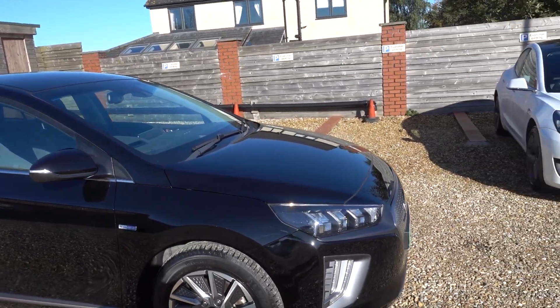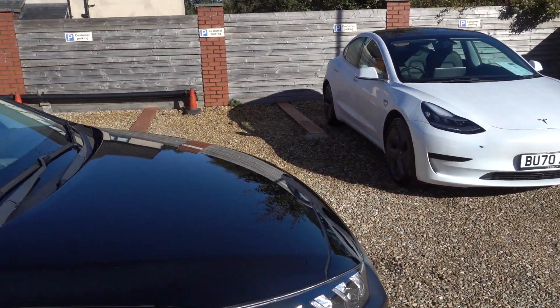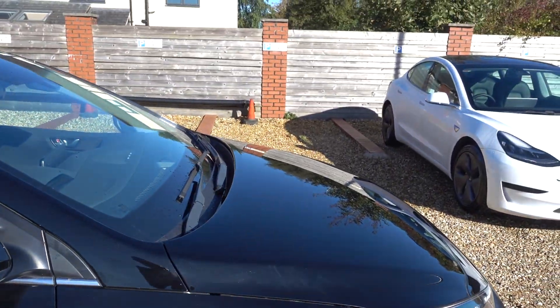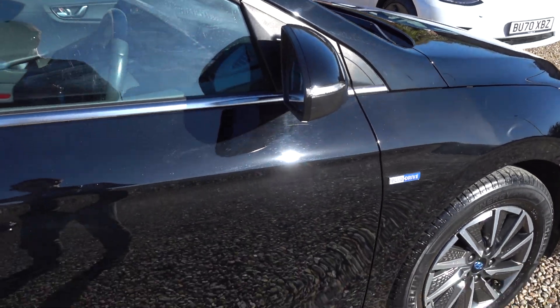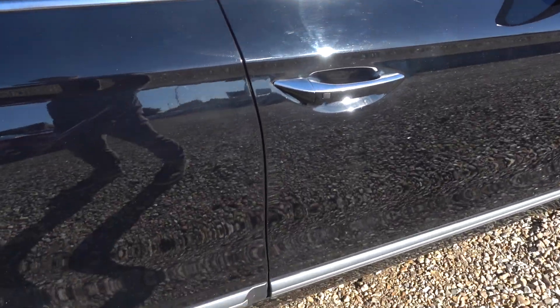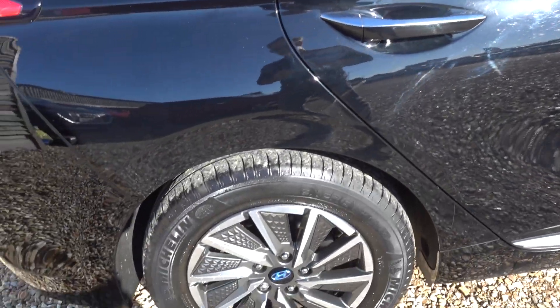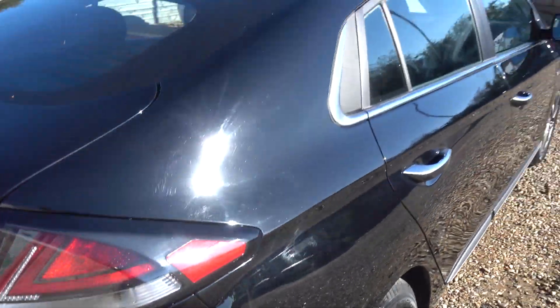It looks very smart, and it's in really nice condition — genuinely really, really nice condition, especially for a black car, because they show up marks. There isn't really hardly anything on here. I'm going to go around the car now and point out any little noteworthy marks there are. So far I haven't really noticed anything. The paintwork is fantastic.